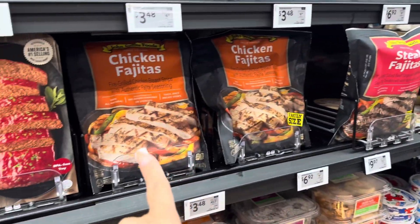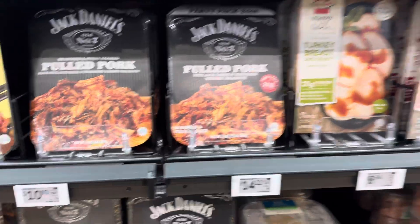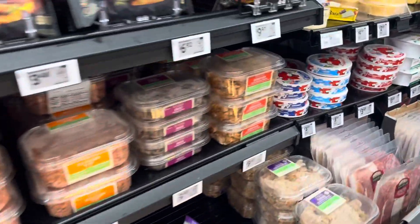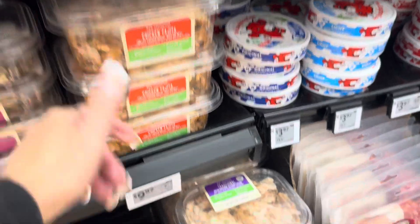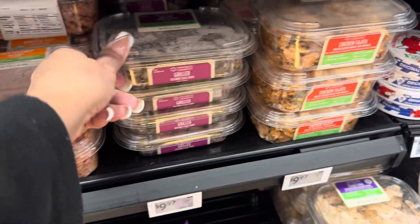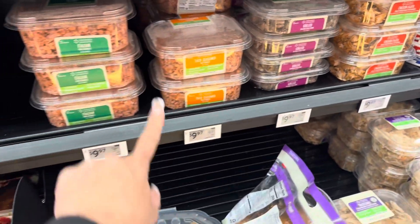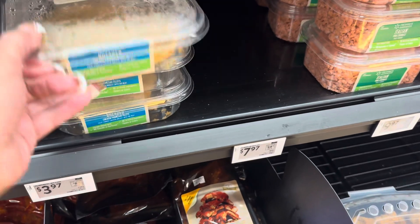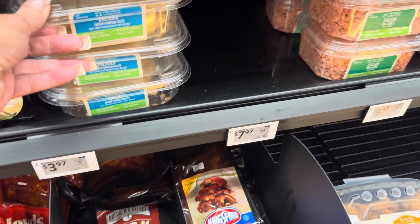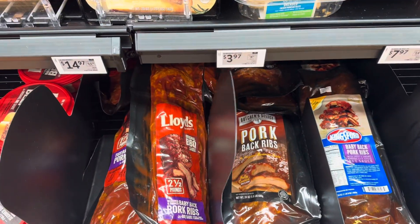Here are carnitas — pulled pork — at $10.98, and these are all ready-made meats. There's fajitas, a ready-made meatloaf — you can't go wrong grabbing something quick at Walmart when you don't have time to cook. Chicken fajita meat is $9.97, grilled seasoned chicken strips, taco meat already made, and Italian pork crumbs.